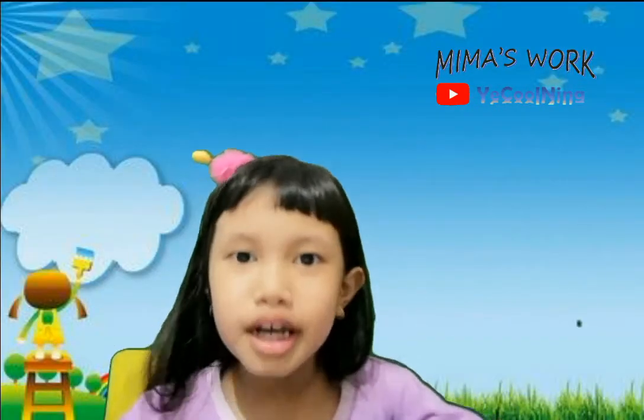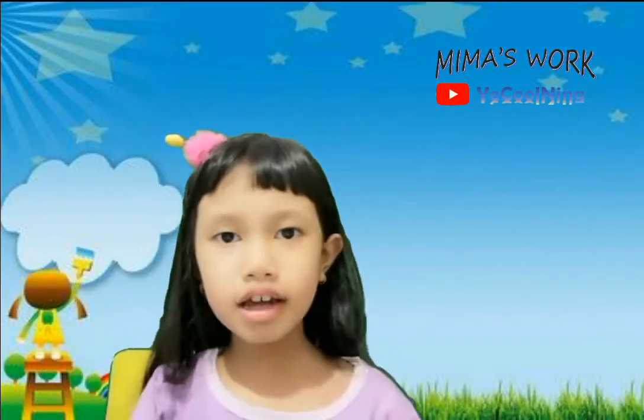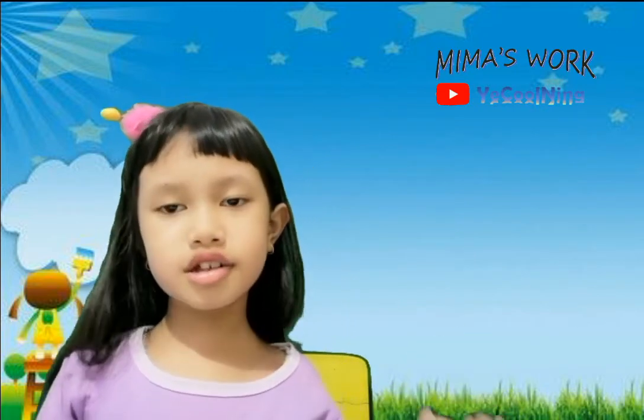Hi everyone! My name is Mima. Today I'm going to tell you some colors in English.